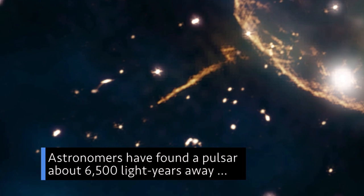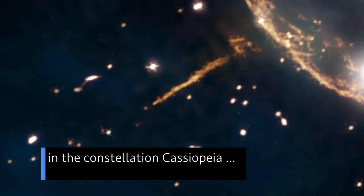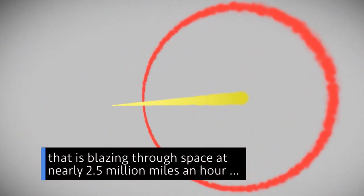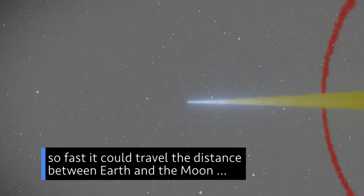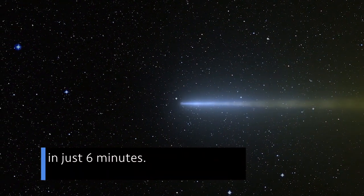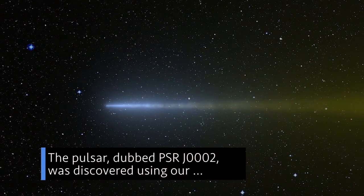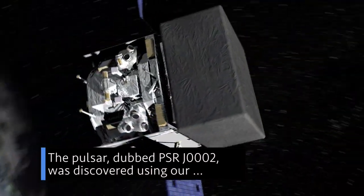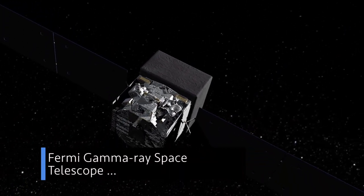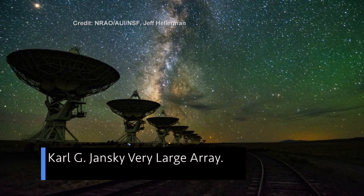Astronomers have found a pulsar about 6,500 light-years away in the constellation Cassiopeia that is blazing through space at nearly 2.5 million miles an hour — so fast it could travel the distance between Earth and the Moon in just six minutes. The pulsar, dubbed PSR J0002, was discovered using our Fermi Gamma Ray Space Telescope and the National Science Foundation's Carl G. Jansky Very Large Array.